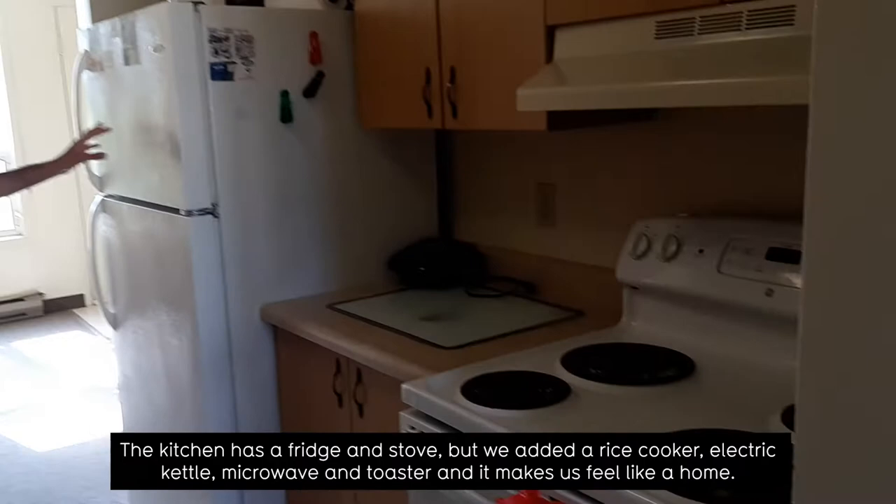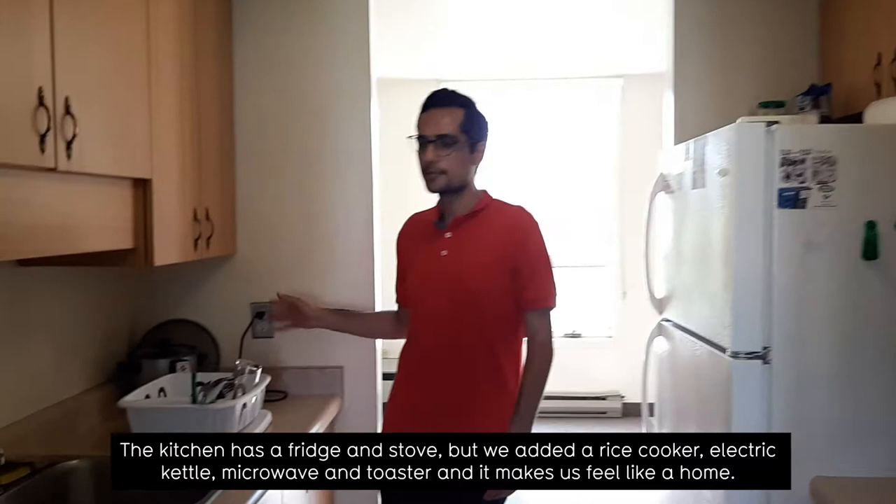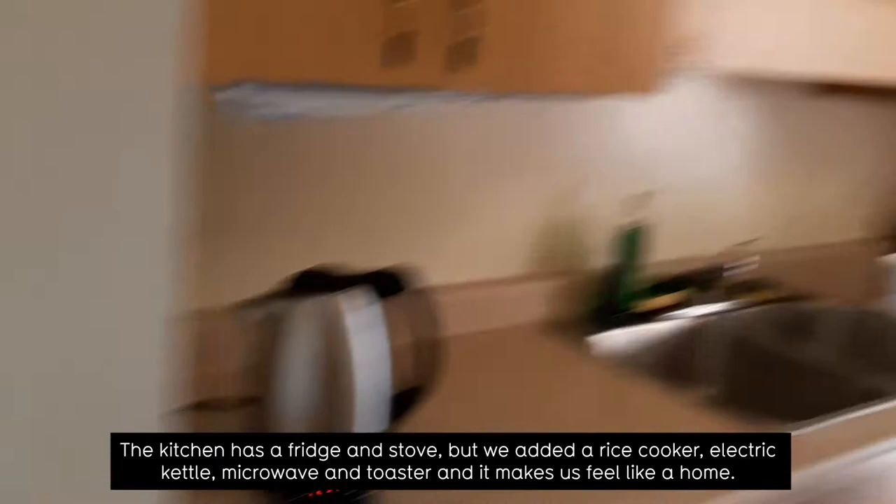The kitchen has the fridge and stove, but we added some rice cooker, electric kettle, microwave, and toaster to make us feel like a home.